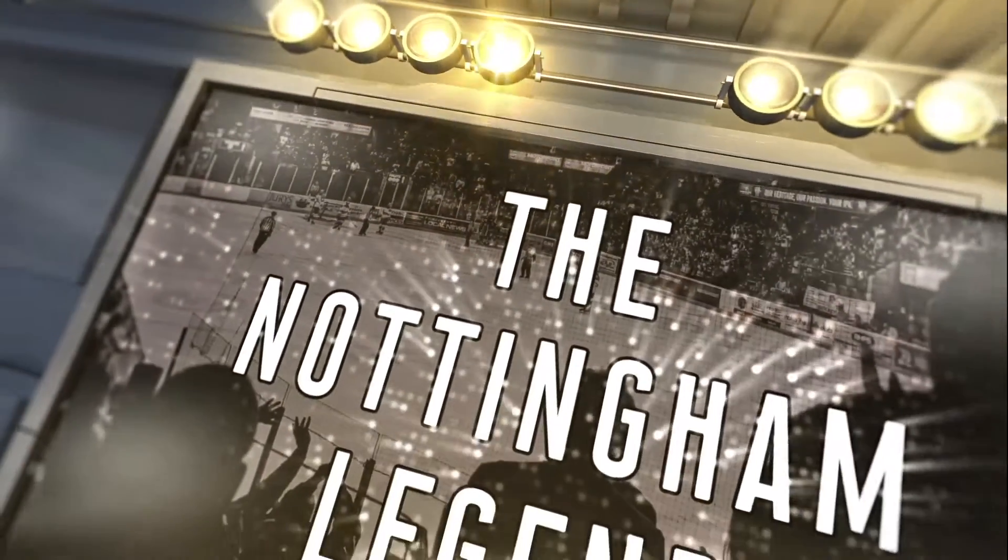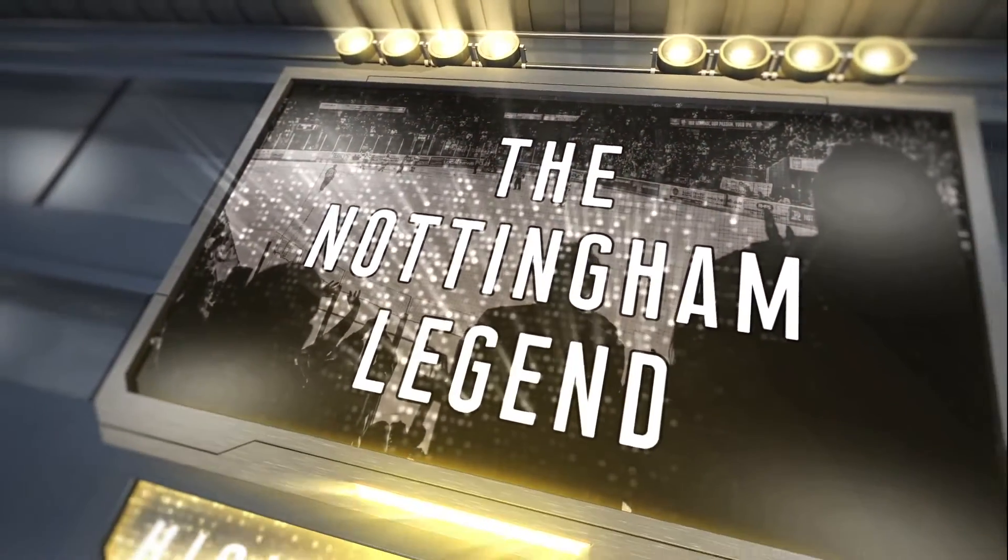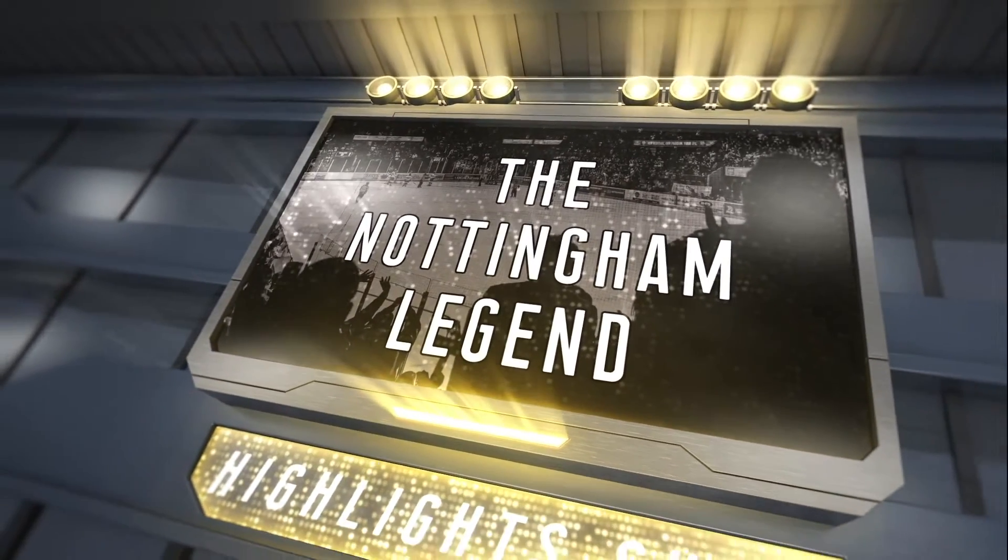The Panthers highlights are brought to you by the Legends, Nottingham's number one family friendly hockey pub.